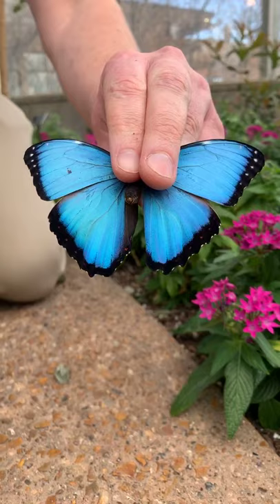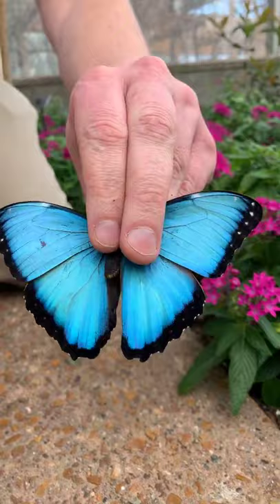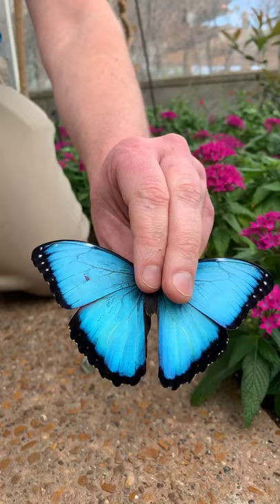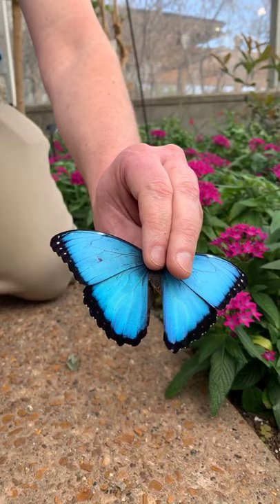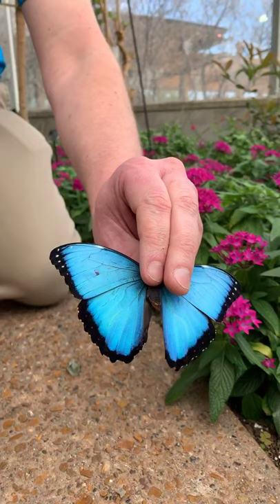Here's a brand new blue morpho — blue morphos are a real crowd pleaser. On the inside when they open up they have iridescent scales on their wings, and as you rotate it the light shines off at different angles, changing the color. The scales on their wings are structural in nature — overlapping kind of like shingles on a roof or scales on a fish.